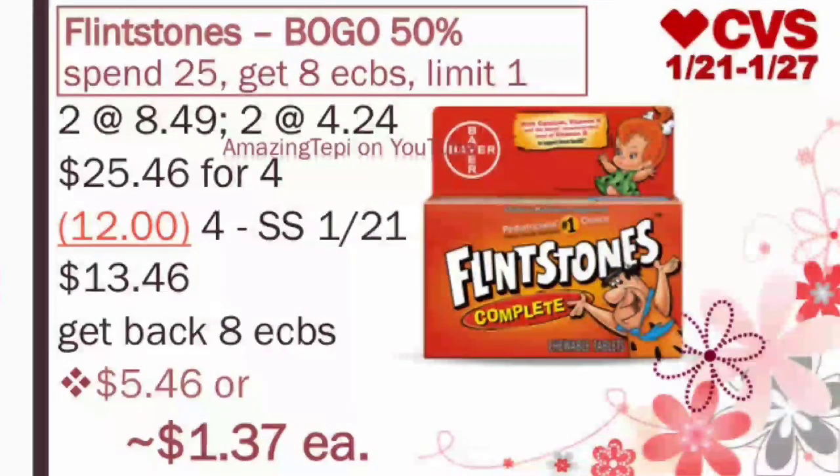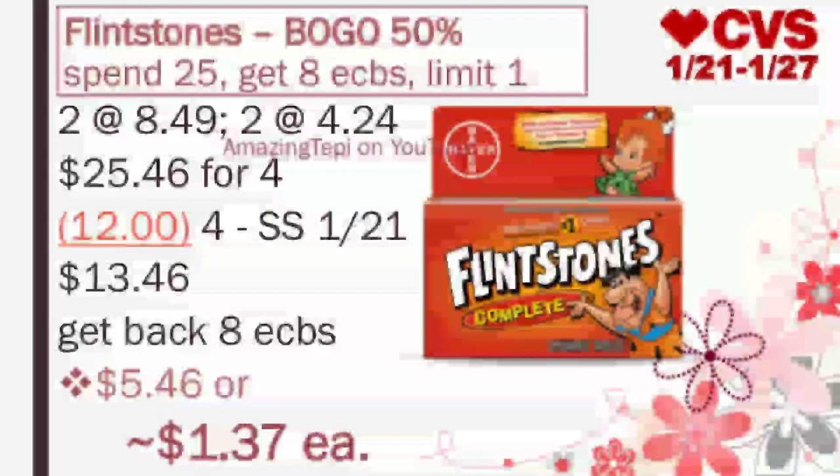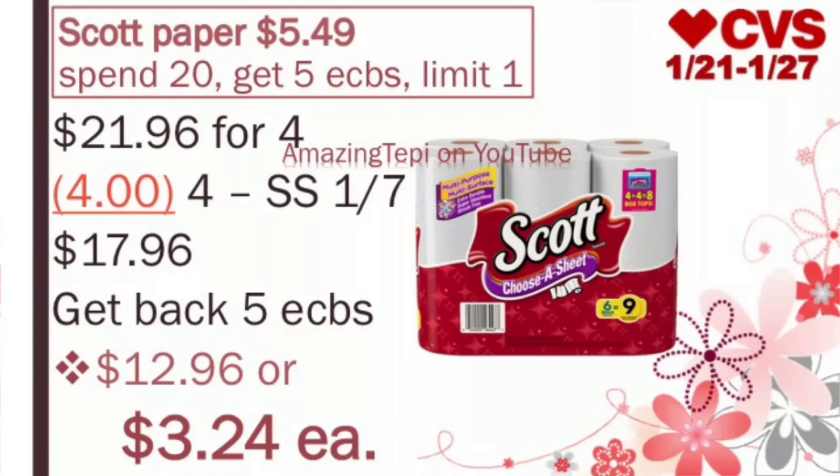We have the Scott Paper Towels on sale for $5.49 — I think this is the best deal compared to the toilet paper, but you can definitely mix or match. They're part of a promotion for spend $20, get 5 ExtraBucks, limit of 1 per card. You'll grab 4, bringing your total to $21.96. We have $1 off of 1 manufacturer coupons that came in our SmartSource 1/7. We'll use 4 of those. We'll pay $17.96, get back 5 ExtraBucks, making the final cost $12.96 or $3.24 per pack.